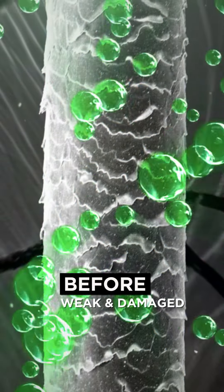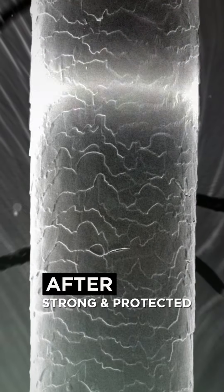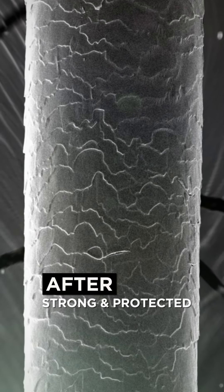Our systems work seven layers deep at the microscopic level. Hair Filler system penetrates deep to the cortex to repair and strengthen broken bonds, and seal the cuticle to reveal smooth and soft hair.